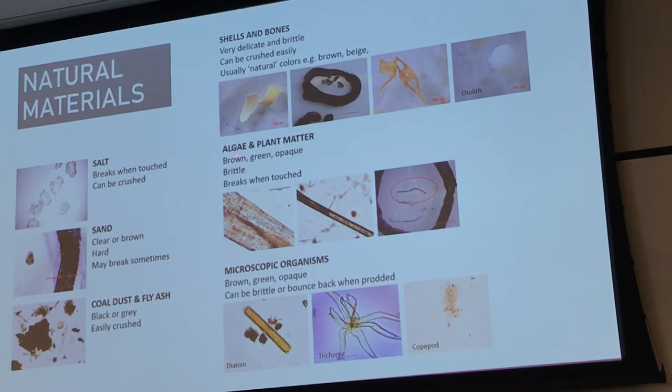Algae and plant matter are fairly easy to distinguish — they can be brown, green, opaque, or sometimes slightly clear, but they're brittle and break fairly easily when touched. Another thing to look out for are microscopic organisms, which can come in a range of colours, but most are brown or green. A good thing to look for are antennae or legs.